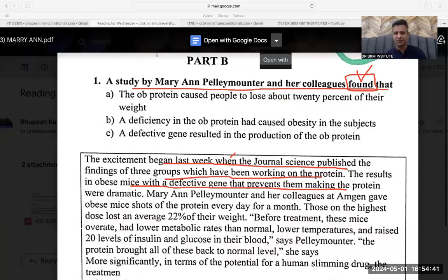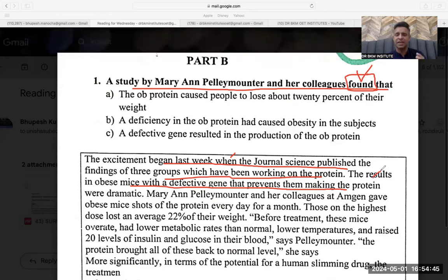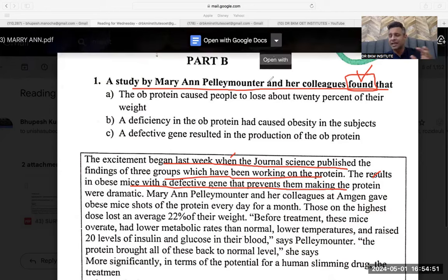The excitement began last week. The results in the obese mice with a defective gene — meaning there were some obese mice having a defective gene — and that defective gene was not allowing them to make protein. That is what they are saying: 'with a defective gene that prevents them from making the protein.' So the defective gene is not letting the protein be made.